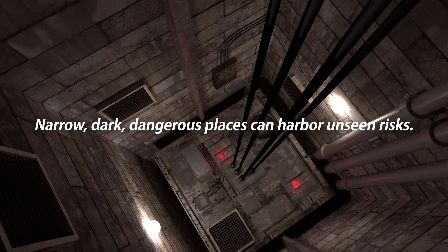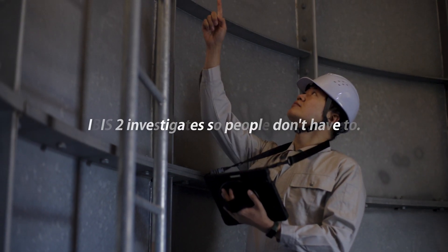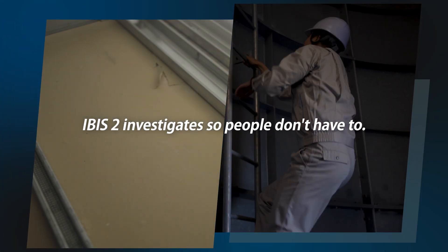Narrow, dark, dangerous places can harbor unseen risks. IBIS-2 investigates so people don't have to.